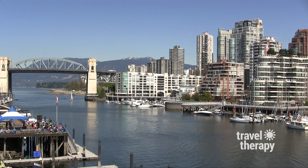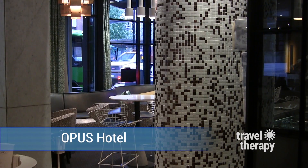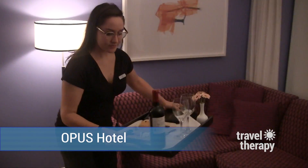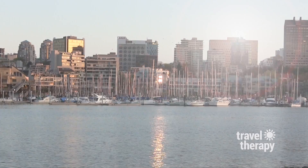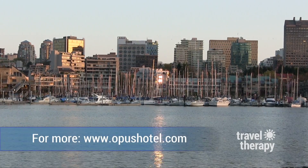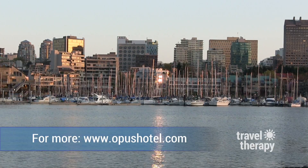But to really spoil yourself, back at Opus, call the beverage butler — they'll bring the bar to your room, complete with snacks, of course. Now that's travel therapy. Reporting from Opus Vancouver in British Columbia, Canada, I'm Karen Shaler. Until next time, safe travels.